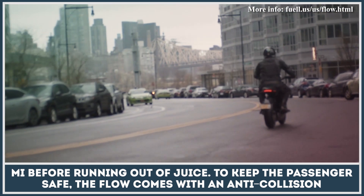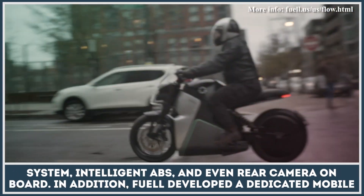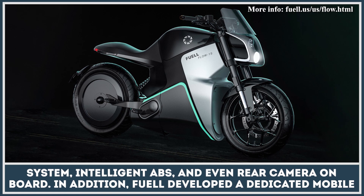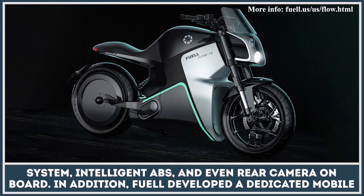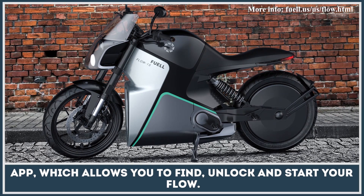To keep the passengers safe, the Flow comes with an anti-collision system, intelligent ABS, and even a rear camera on board. In addition, Fuel developed a dedicated mobile app which allows you to find, unlock, and start your Flow.